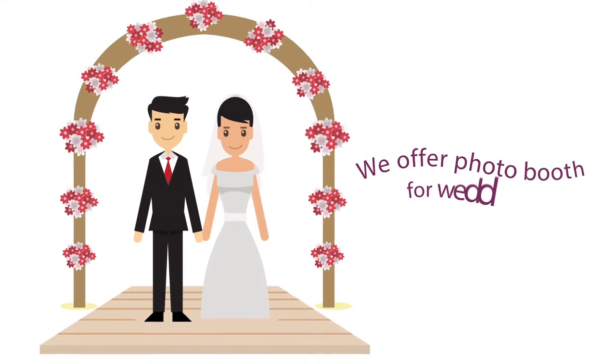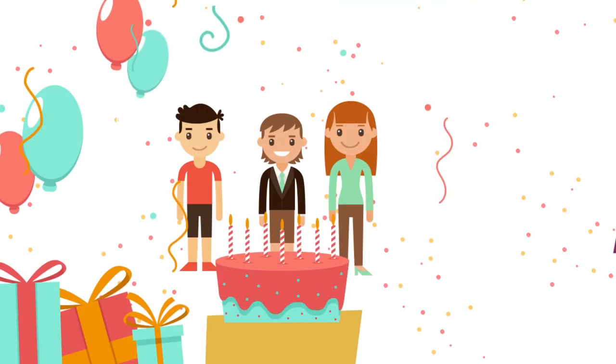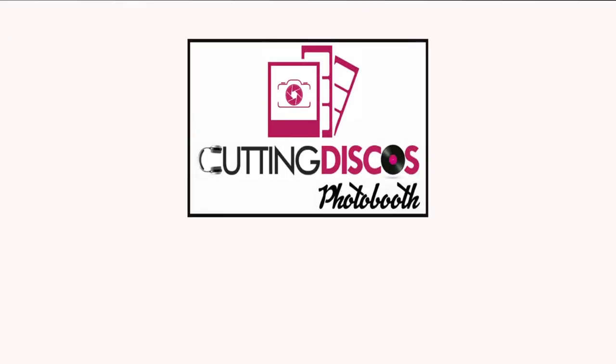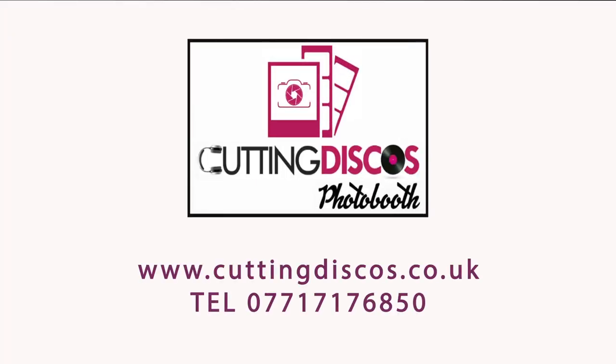We offer photo booths for weddings, birthday parties and kids discos. Create memories and book a Cutting photo booth for your event. For more information and to get a quote, visit www.cuttingdiscos.co.uk or telephone 077 1717 6850.